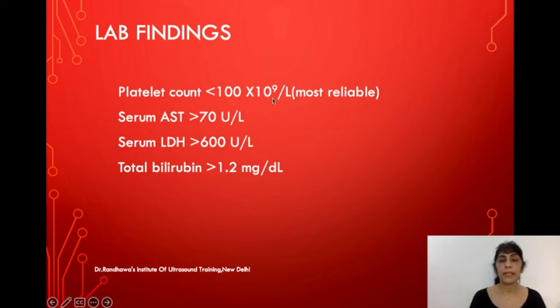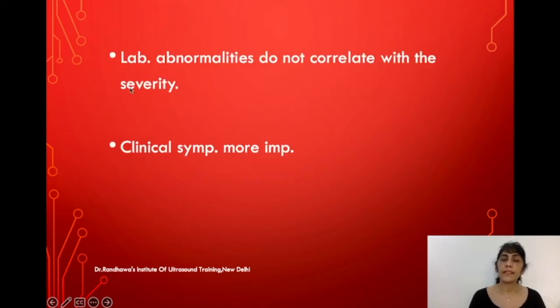The laboratory findings include a platelet count less than 100 × 10⁹ per liter, which is the most reliable sign. Serum AST levels are more than 70 IU per liter, serum LDH more than 600 IU per liter, and total bilirubin more than 1.2 milligrams per deciliter.